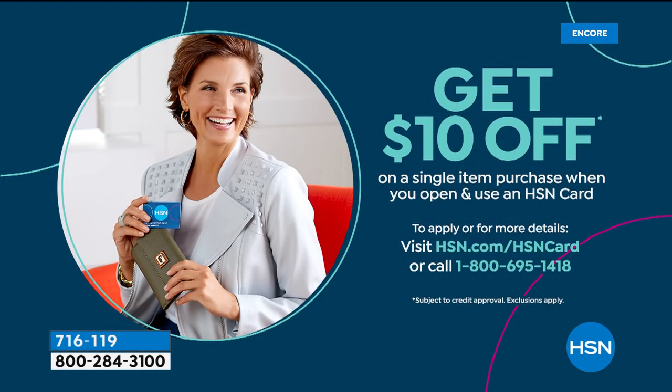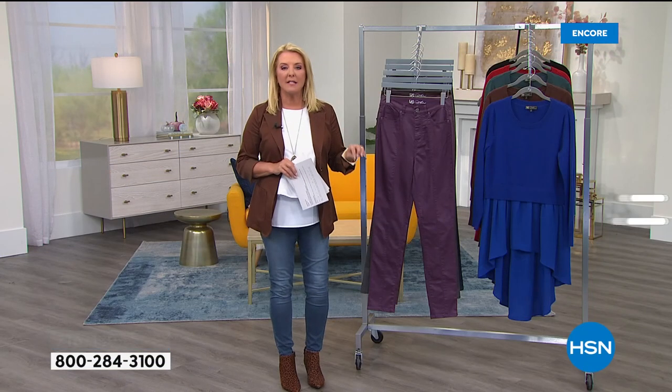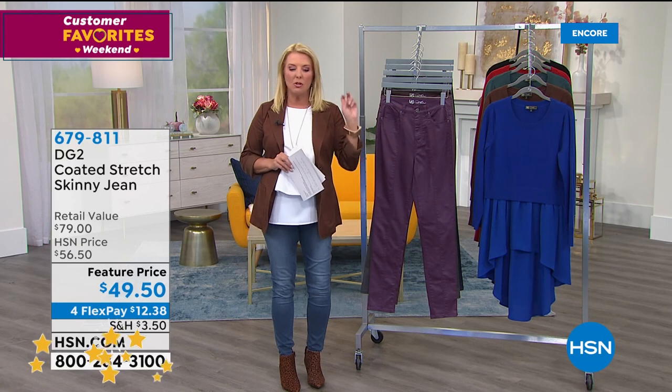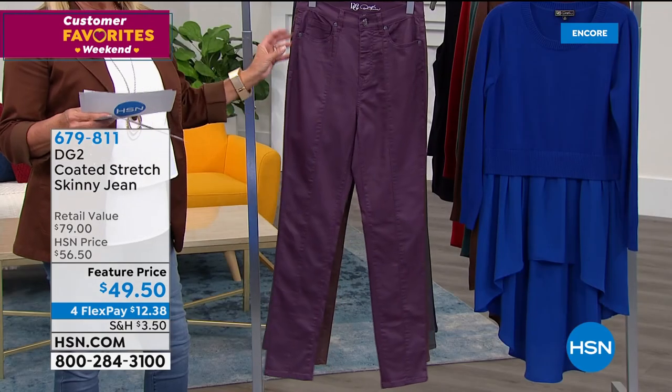Brief mention of the HSN card: applying gets you $10 toward your first purchase using the card. More benefits are available at HSN.com. Moving to the second customer pick — coated skinny jeans from Diane's line. Incredible stretch with a leather-look finish. Colors: eggplant, espresso, gunmetal gray (most popular), navy, and black (only 200 left). Available in petite, average, and tall; sizes 2 through 24 with zip and button.